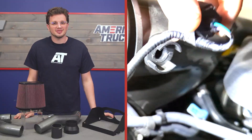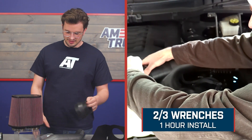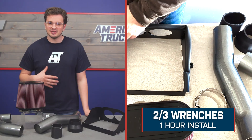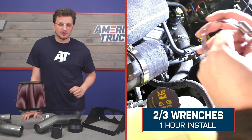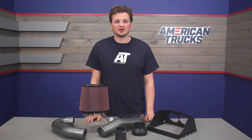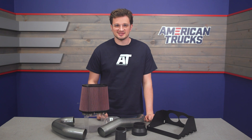All the parts you need to install this intake are included with the kit, like the boots, the clamps, all the fittings you need. This intake is a bolt-on job, but it is going to require a little bit of mechanical skill, putting the install at two out of three wrenches of difficulty, and I'd say it's safe to count on spending around an hour on it. So without further ado, I'm going to hand it over to one of our AT customers who's going to walk you through that install process step-by-step.